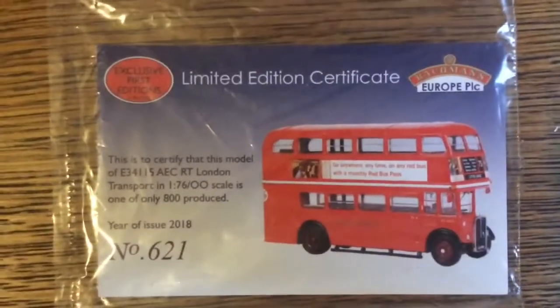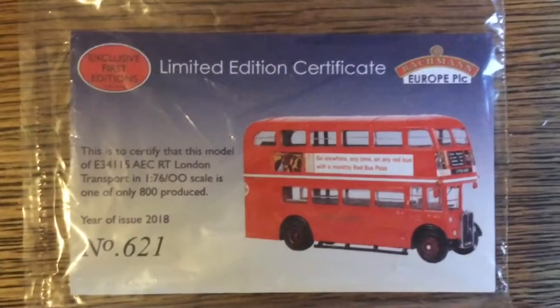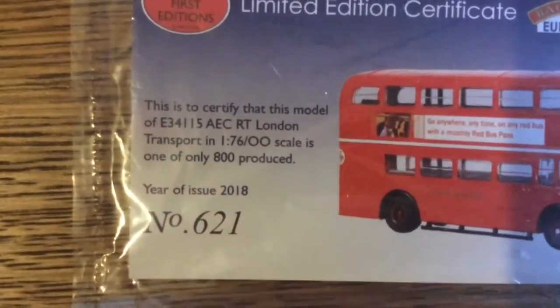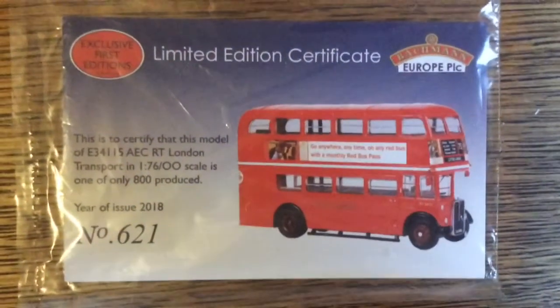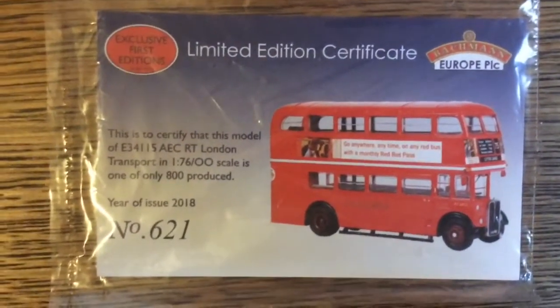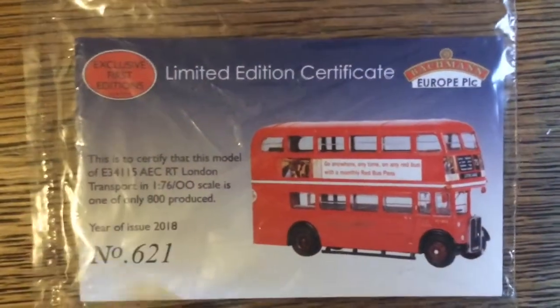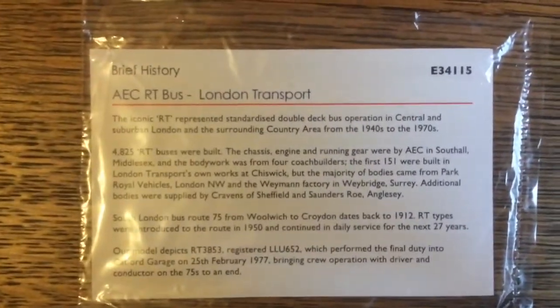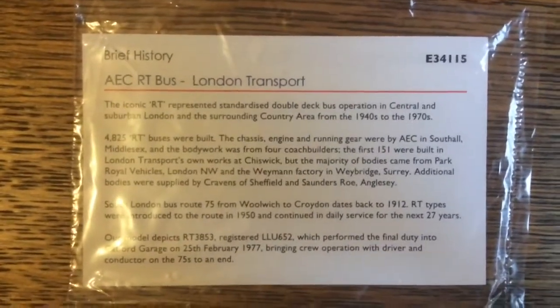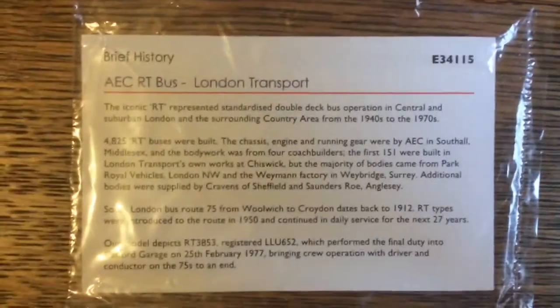And to be clear, yes this is a very rare model. A limited edition certificate even proves that — it's number 621 out of 800 produced. It's official, by Exclusive First Editions and Bachmann Europe. And one thing I've just noticed, it's got even a brief history about the RT and a bit of history of the 75 back in the day.